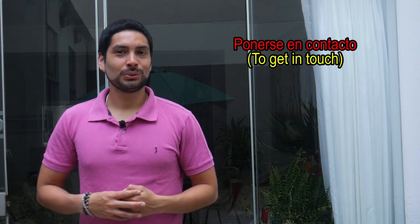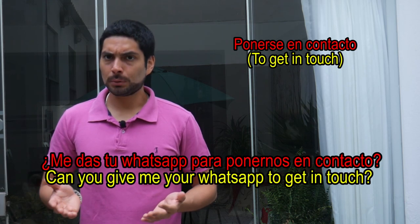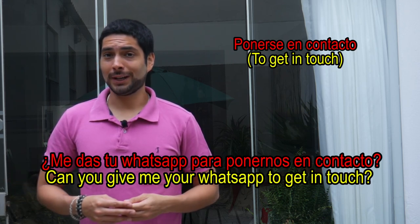Ponerse en contacto — to get in touch. Ejemplo: ¿Me das tu WhatsApp para ponernos en contacto?